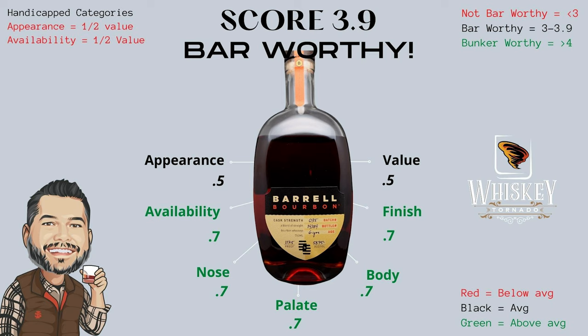The value on this is exactly where it should be — a 0.5. A blend that is this good with a minimum of six-year barrels is definitely worth the $80 Barrel Craft Spirits charges. That brings the total score for Barrel Craft Spirits Batch 35 to a 3.9. It is definitely bar-worthy, just under that bunker-worthy category. This is a phenomenal bourbon. So many people sleep on Barrel Craft Spirits, and I don't know why — every review we've been doing from these guys continues to be bar-worthy, and Batch 35 is no exception.